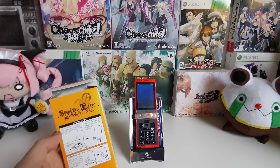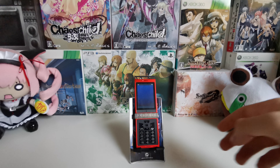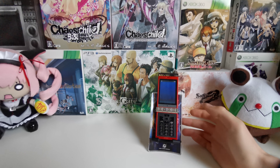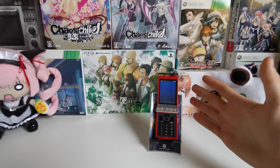And that is the lab member phone stand for you guys. Finally — I wanted this for ages and now we have it. Thank you guys for watching this video. I hope you enjoyed it and I'll see you in the next one.